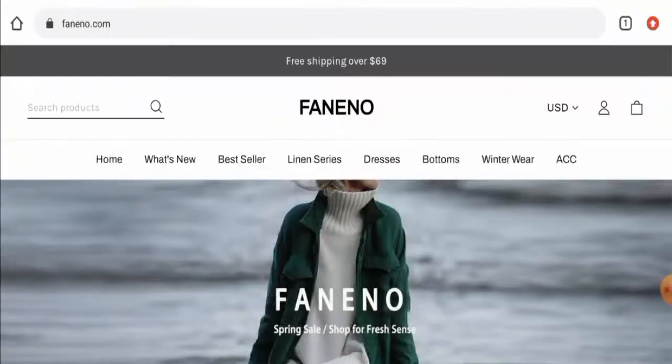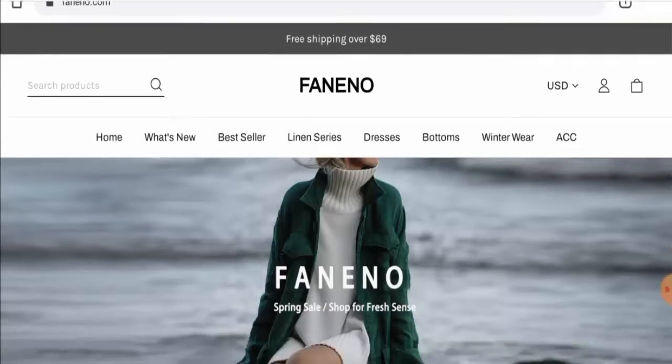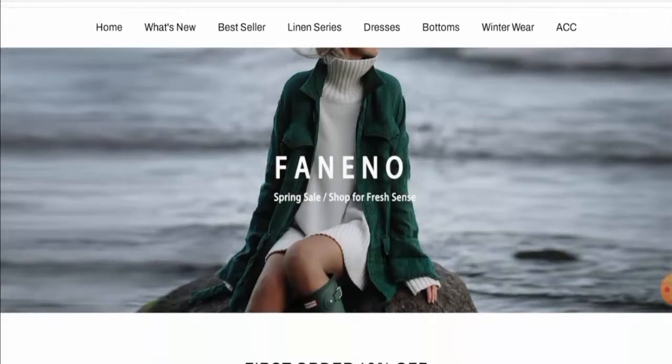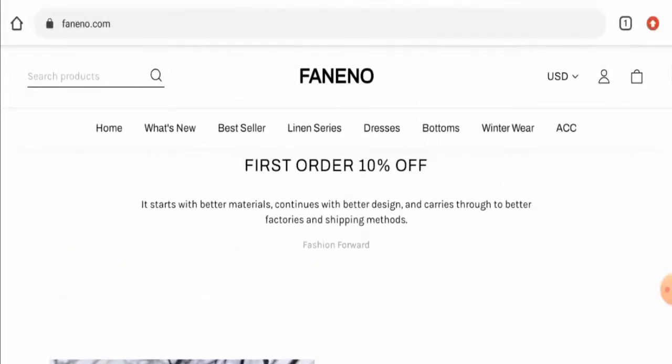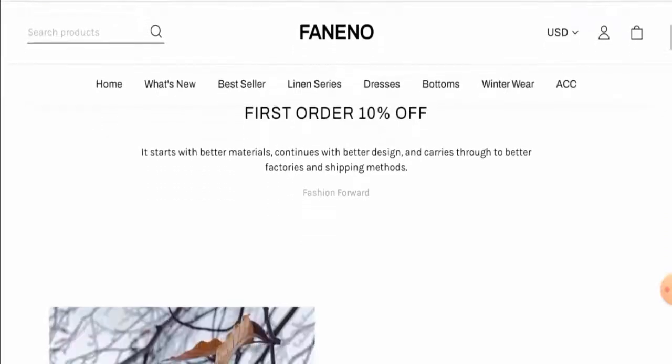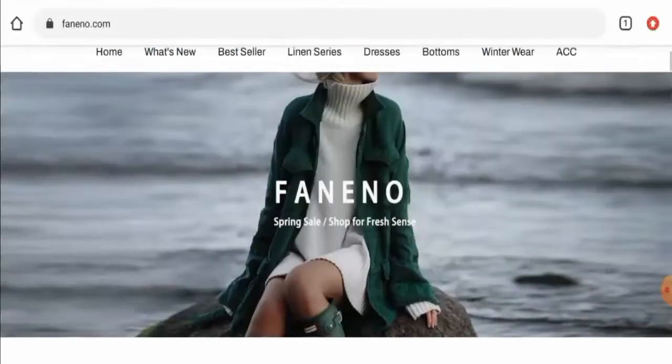Hello guys, hope you are all doing well. So do you want to know about Funino reviews? We are going to update you with this website review in this video. If you wish to buy any product from this site, or if you've experienced any fraud, not received a product, or got a damaged product, watch this video till the end to find out how to get your money back. People from Netherlands and the United States are very curious about this site.